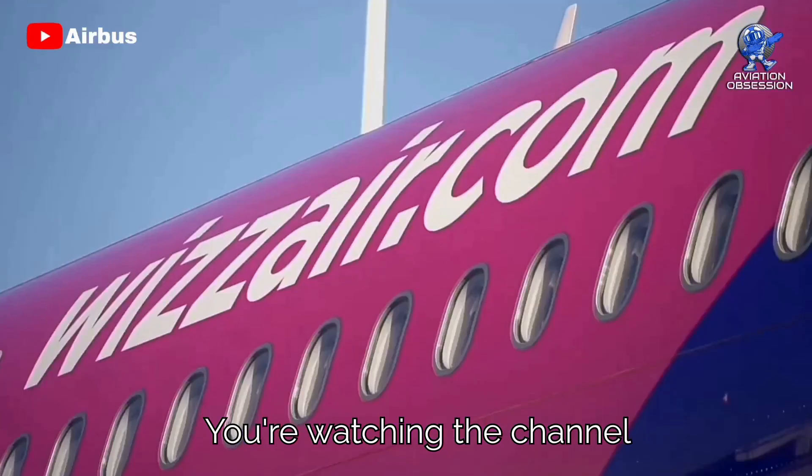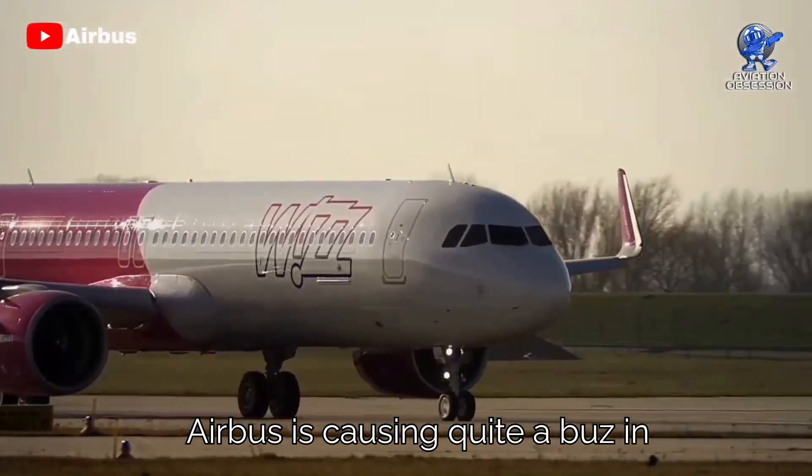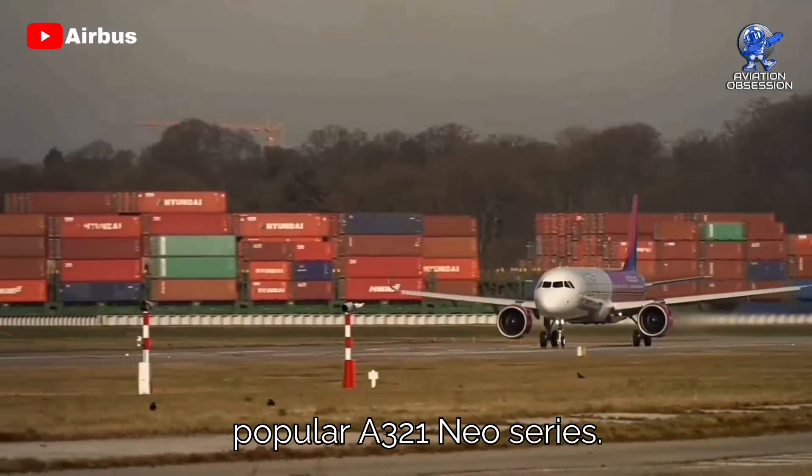Greetings everyone. You're watching the channel Aviation Obsession. Airbus is causing quite a buzz in the aviation industry lately, and it's all thanks to their super popular A321neo series.